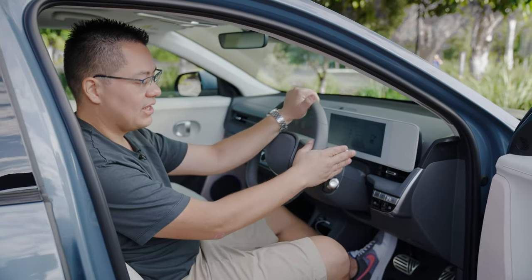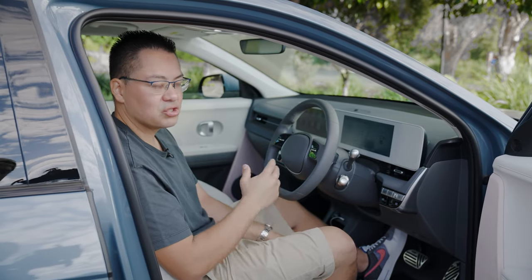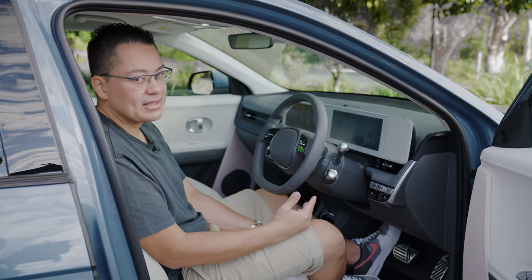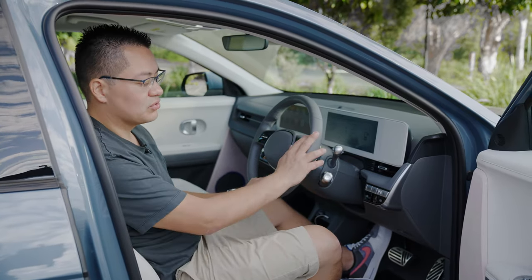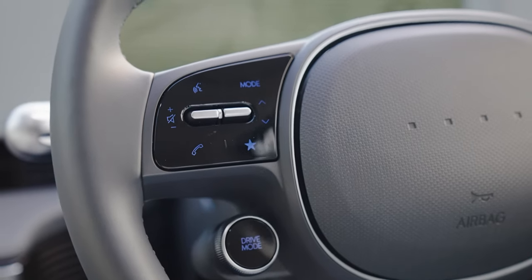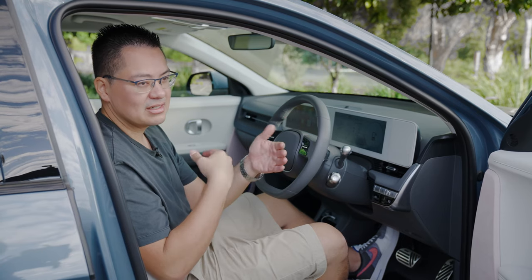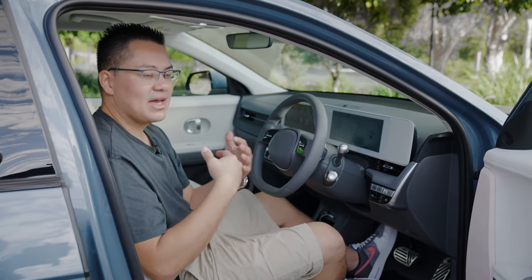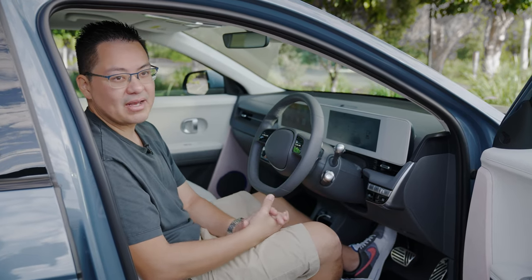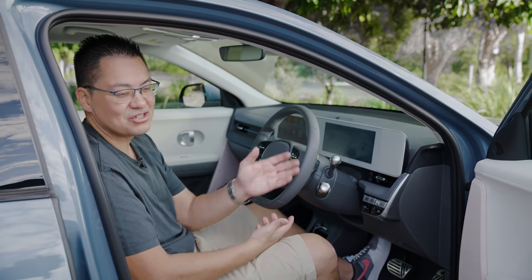Auto headlights, auto high beam, lane departure alert, lane keep assist — all standard. Autonomous emergency braking is also standard. As you're driving, if a car cuts you off at a distance where you're about to hit it, the car will automatically apply the brakes. They'll sell it to you as if it's trying to save you, but honestly, it's just trying to save itself.